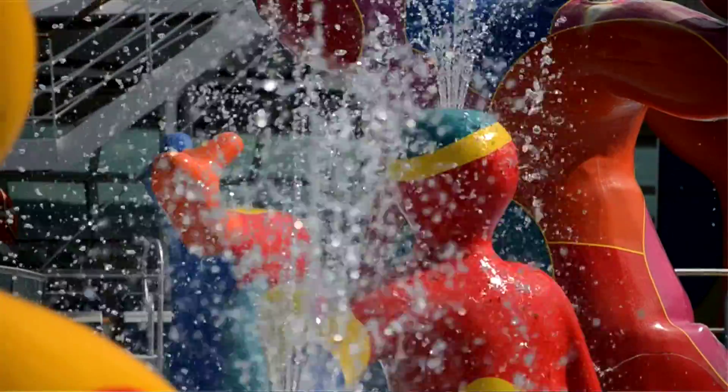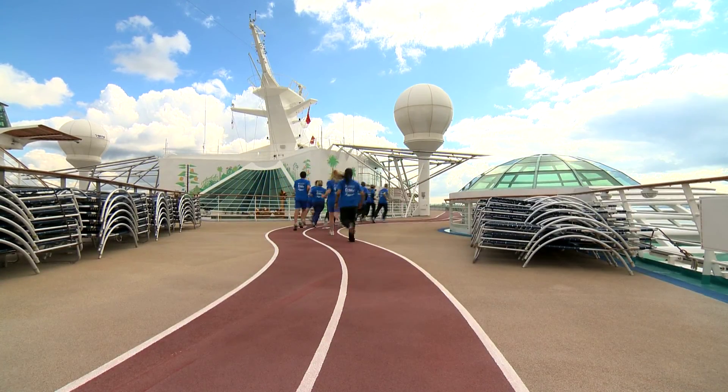I'm joined by Director of Sport at Sport England, Phil Smith. Tell us a little bit about the initiative. Well, Sport England is the body that wants to get people actively involved in sport, so this is a perfect start. While you're on your holiday, you can get started running. If you're already an experienced runner, that's fine too — it works for all abilities.